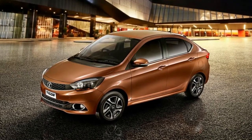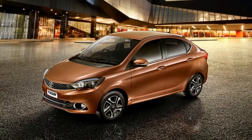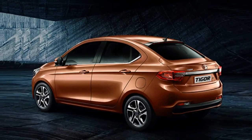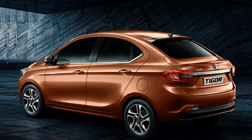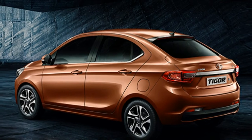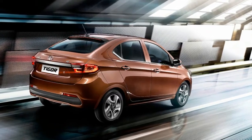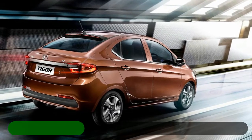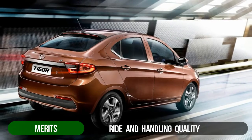Both cars have one big positive — they are easy to drive with a light and yet responsive clutch and a slightly notchy but well-weighted gear shift. The Tigor does not wear you out in traffic. Talking about ride and handling, the Tata Tigor's longer and more planted wheelbase along with larger wheel and tires takes it up a notch higher.